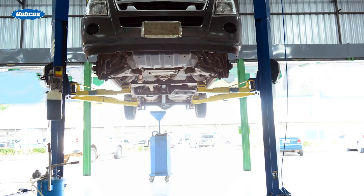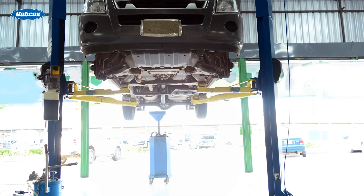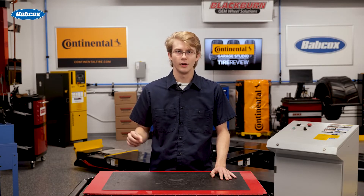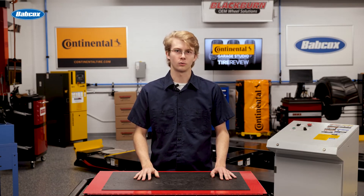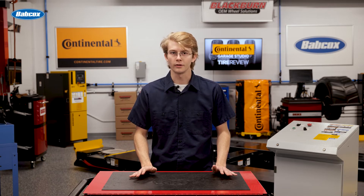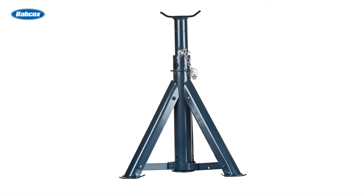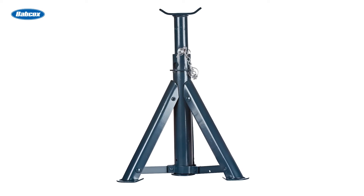When servicing vehicles, there are measures you should follow to ensure everyone is safe. Be sure that the vehicle is stopped, turned off, and the brakes are engaged before you start working on it. Never work underneath a vehicle unless it is adequately supported and stable. That means going as far as including jack stands, even if it's on a lift.